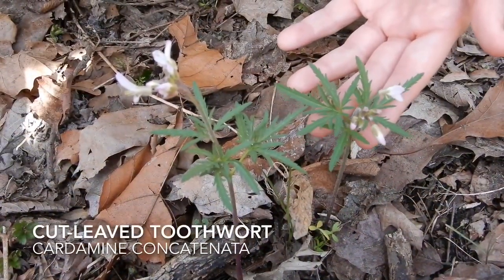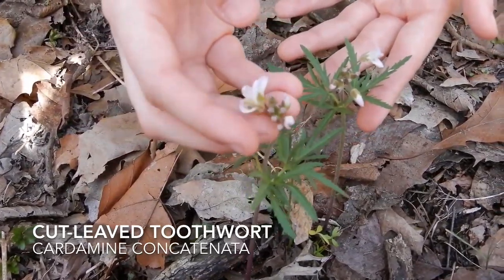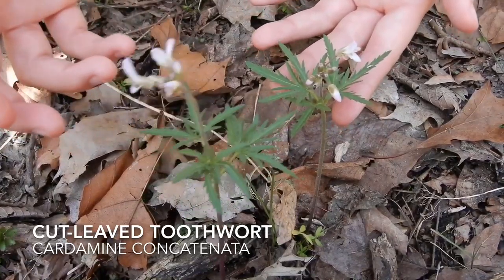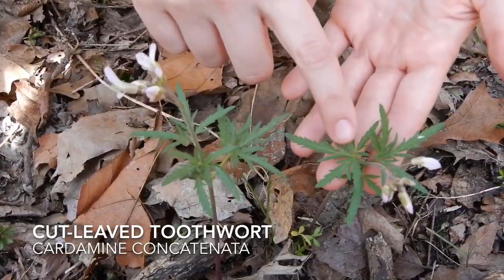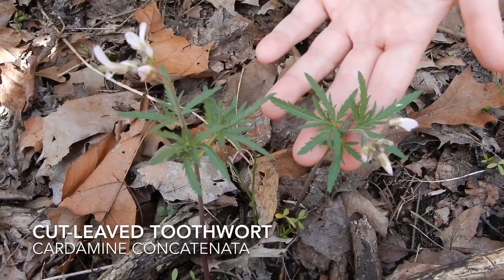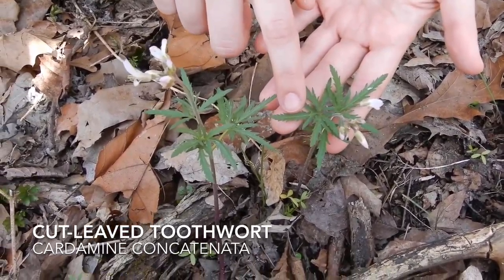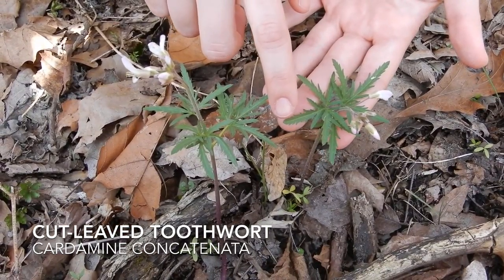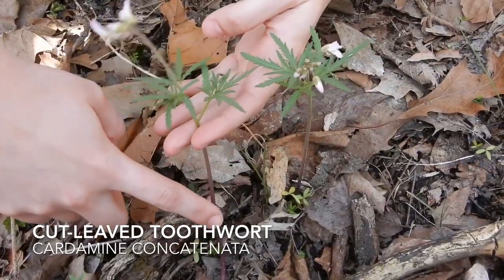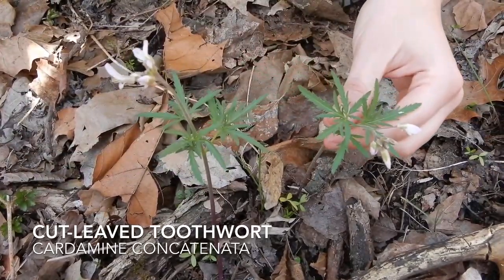These are cut-leaved toothwort. You can see this one's got some flowers that are about to come out, but most of them are done already. If you look at their leaves, they have very distinctive leaves — lots of times you will just see the leaves come up when they don't have flowers yet, but they're pretty easy to ID. Cut-leaved: very deep little sawtooths on the side of the leaves. You can see they get a little bit purple down towards the bottom too — another good way to tell them apart from other plants.